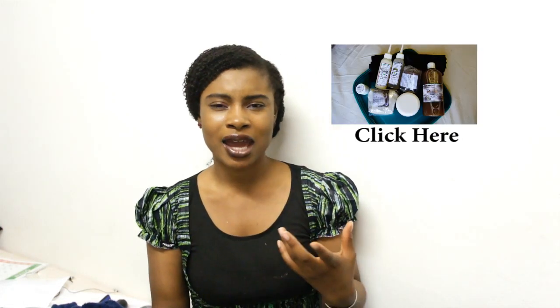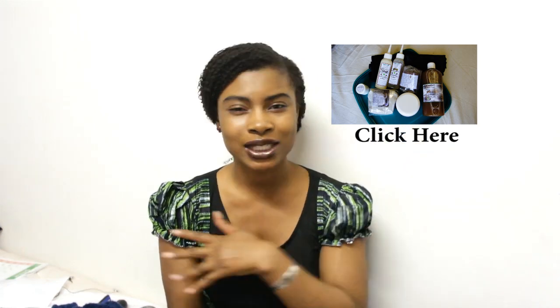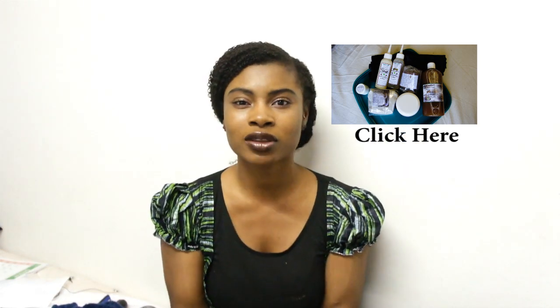Hey guys, this is a review for the Natural Moisture — that was a whole video that I did a while back. I'm going to start with my favourites and then go all the way to my least favourite. If you would like to know these products in more depth and more detail about the ingredients, please check out the actual whole video. This is just a quick review of the products.